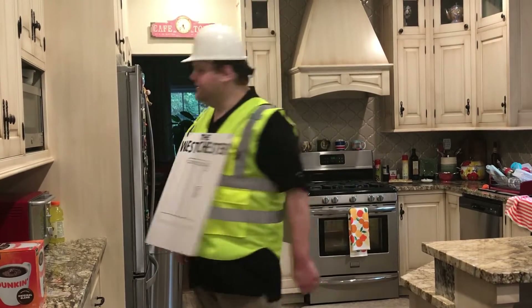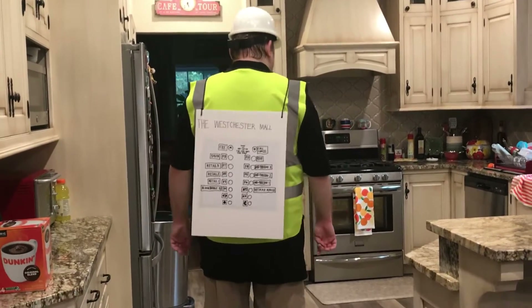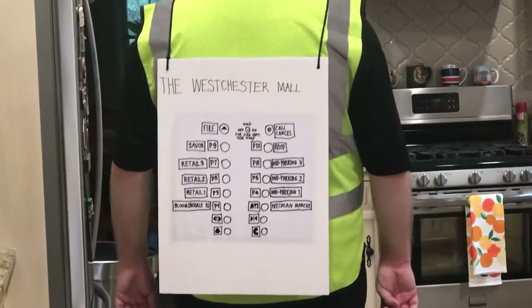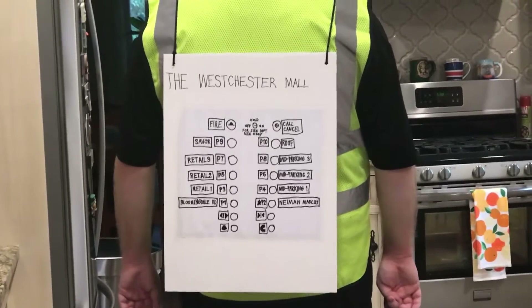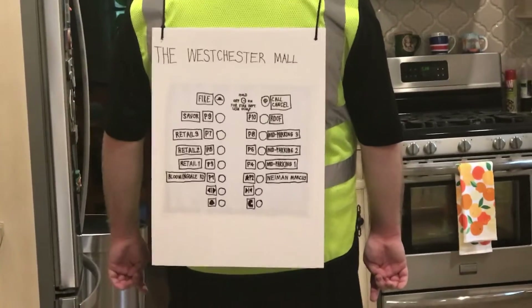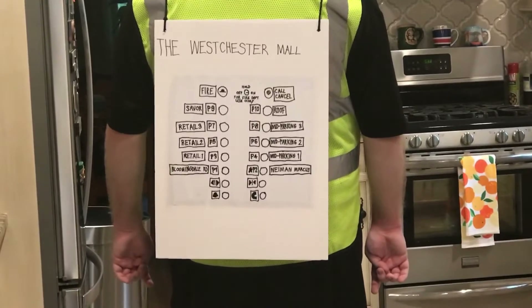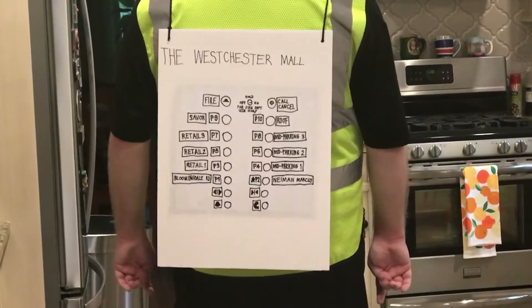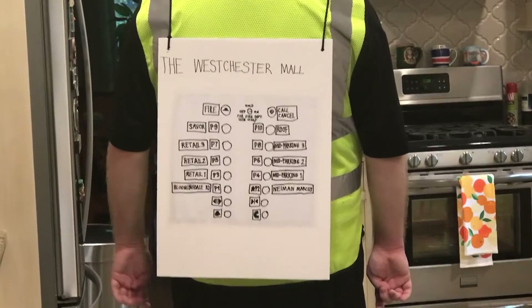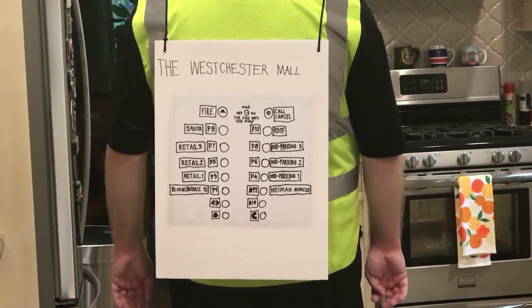And this is the back — this is the elevator panel. It's labeled P1 through P10. This is based on the Westchester Mall in White Plains, New York. If you want to read the directory on each of these buttons, you can pause the video.